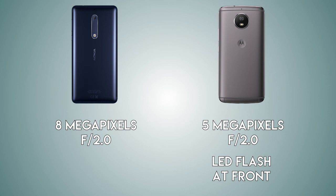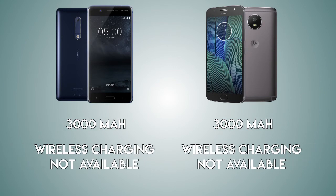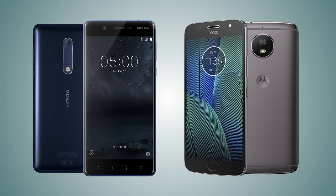Both handsets are coming with the same f/2.0 front aperture. There is also a front LED flash on the G5S for better low-light selfies. The battery is going to be 3000 mAh on both handsets, and wireless charging is not present on either. However, the Motorola Moto G5S is coming with fast charging called Turbo Power, while the Nokia 5 is not coming with fast charging.